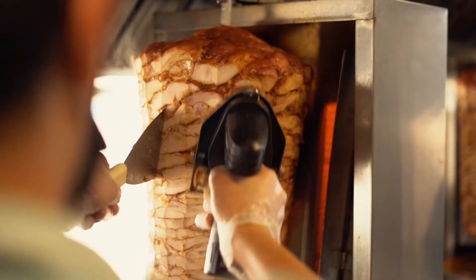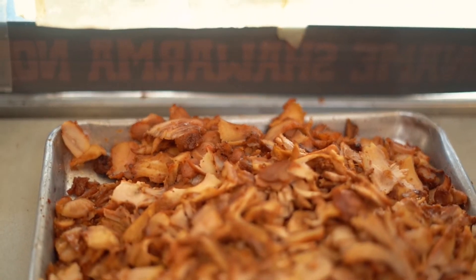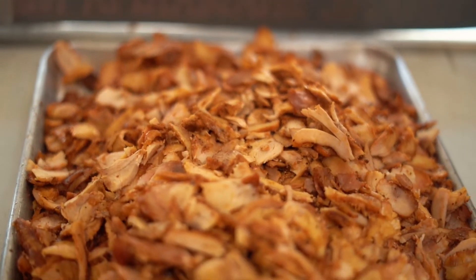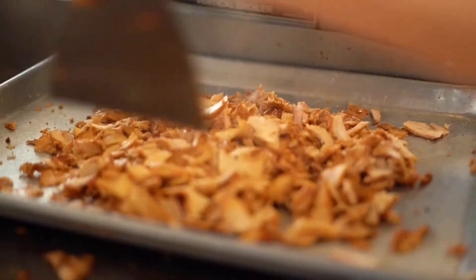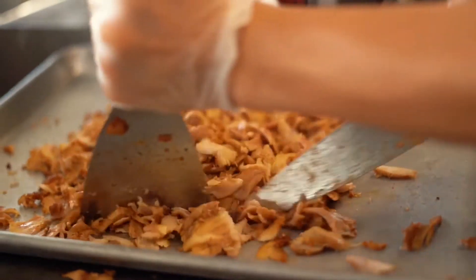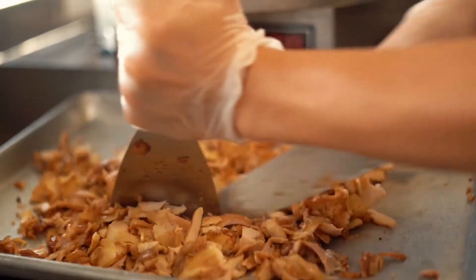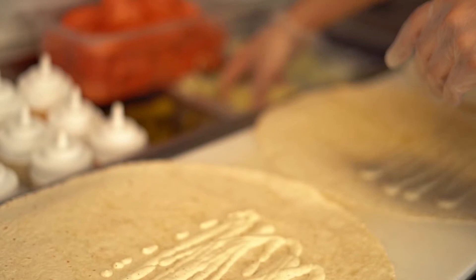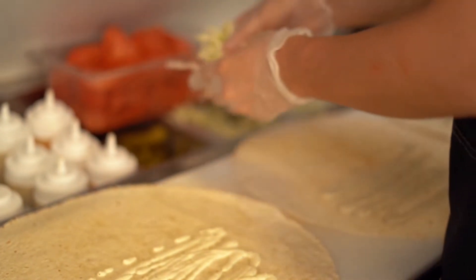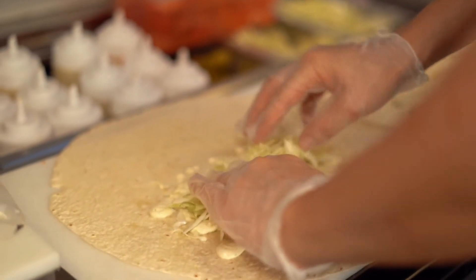This chicken shawarma food recipe is very famous in Turkey. This chicken shawarma recipe is very tasty and is the most popular street food in the world, especially in Egypt. This chicken shawarma recipe is very tasty and healthy!